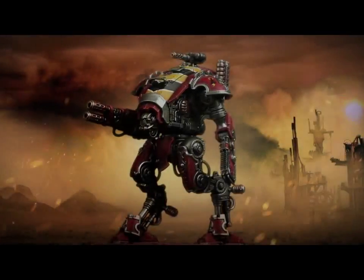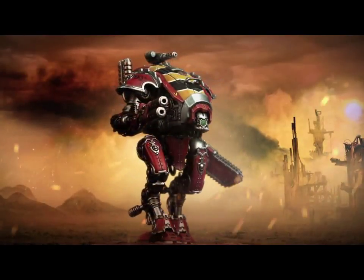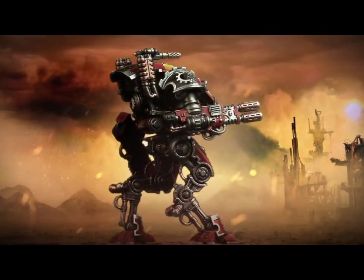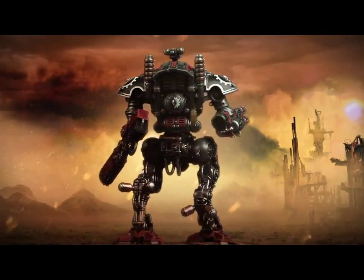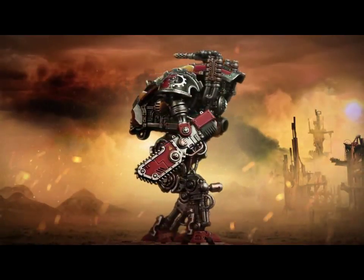Hello everybody, welcome back to the 40K Lowdown. I'm talking about and giving a few predictions about the new Imperial Knight that Games Workshop have teased at LVO today, or I think it might have been yesterday if you're watching this on the day it comes out.